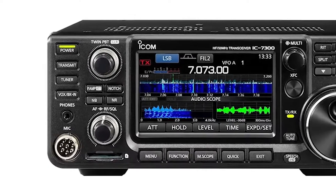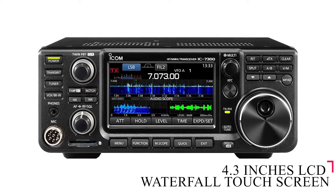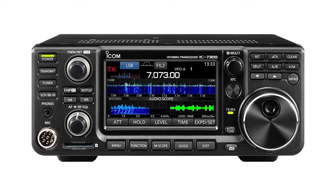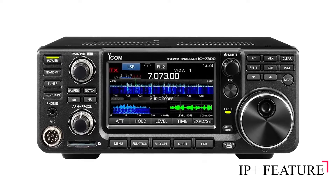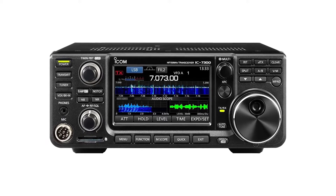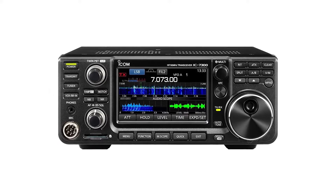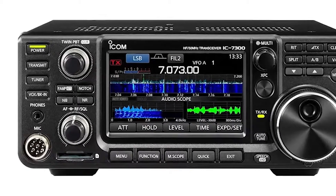Another impressive feature worth mentioning is the unit's 4.3-inch LCD waterfall touchscreen, which makes operating the device effortless. There is also an IP Plus feature that enables the base station to receive weaker signals that are usually masked or overridden by stronger signals, eliminating signal interference so you can hear even the weakest signals more clearly.